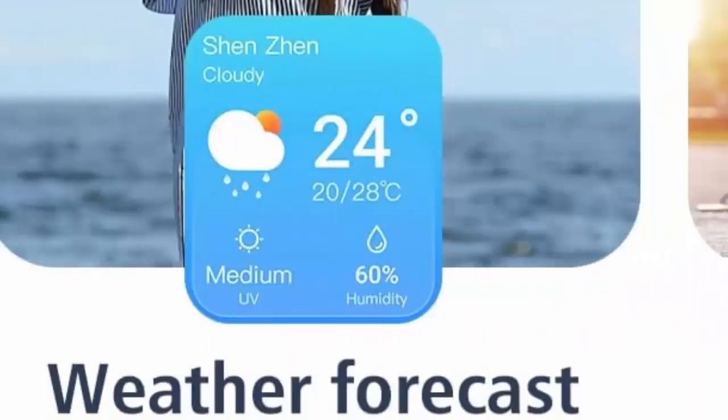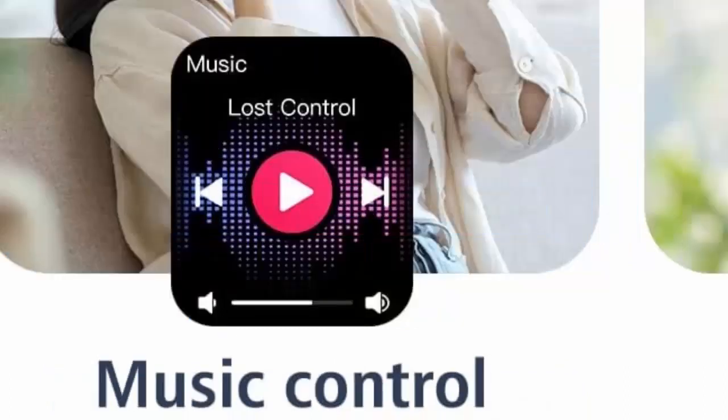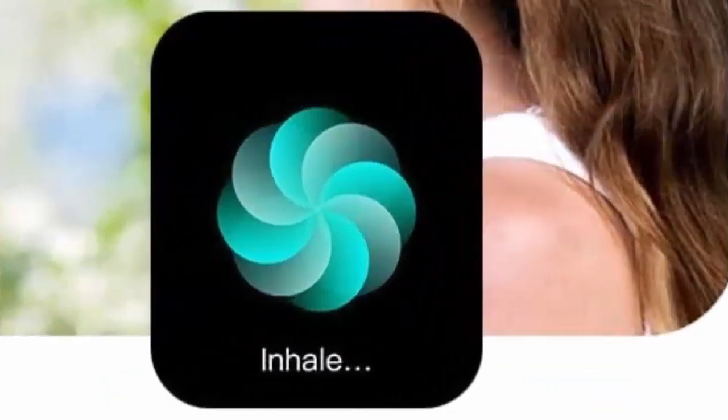Customized watch faces and IP68 waterproof smartwatch. This smartwatch features a 1.83-inch HD touchscreen, and there are 100-plus watch face options in the app for you to customize your own style. You can also DIY the watch face with your favorite photo, like a pet's photo or selfie. With IP68 waterproof standard, you can...